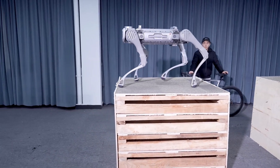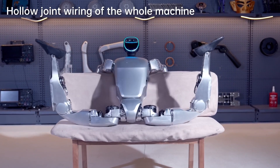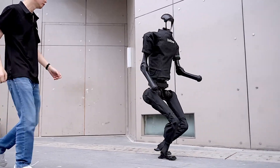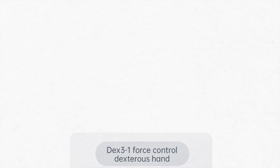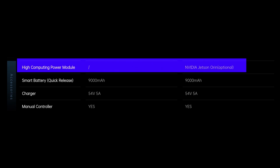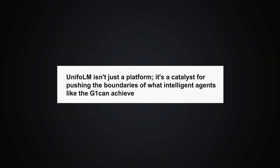Unitree Robotics is making significant strides in humanoid robots with its impressive lineup. Among the latest releases are two versions of the G1: the standard G1 and the G1 EDU. The standard G1 offers a robust set of features suitable for various applications, while the G1 EDU is the advanced version catering to more specialized needs with a customizable price. The G1 EDU supports additional features such as the DEX-3-1 Force Control Dexterous Hand, optional tactile sensor arrays, greater knee joint torque, increased arm load capacity, and an optional NVIDIA Jetson Orin High Computing Power Module. Unitree Robotics has also introduced UnifolLM — the Unitree Robot Unified Large Model — a catalyst for pushing the boundaries of what intelligent agents like the G1 can achieve, serving as a dynamic space where developers and users can exchange ideas and co-create solutions.